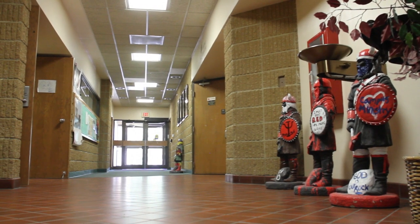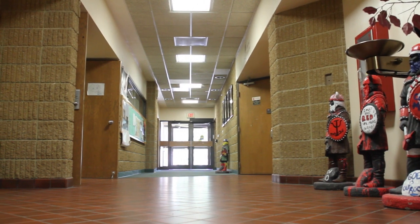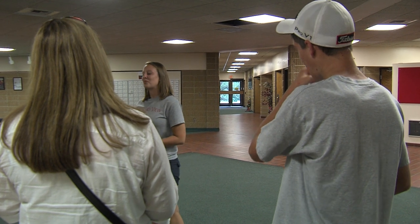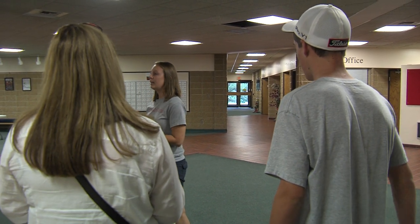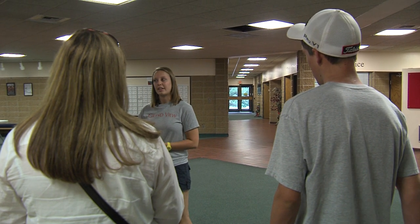Down this hallway is our theater and music department. In here all of our band and choir students practice every day. And then in the Viking Theater, if we ever have any talent come — like a hypnotist or a comedian — that's where they'll perform so students can go and watch.